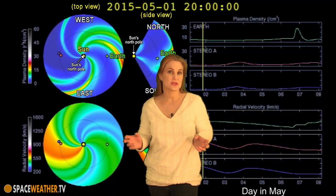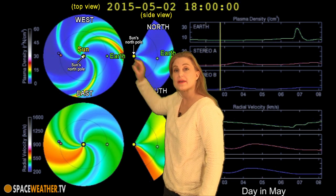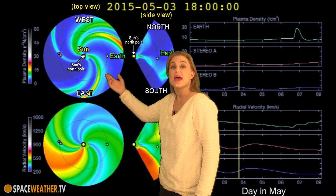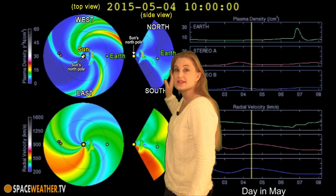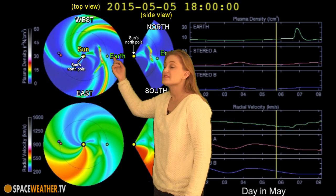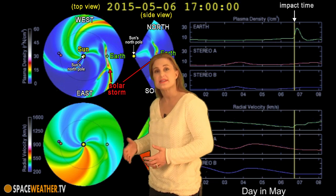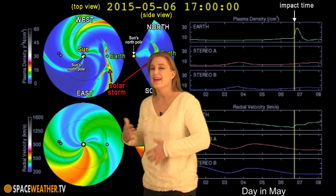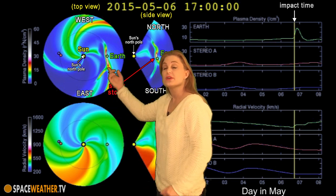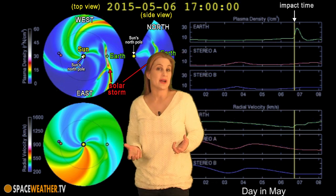So what else does the sun have in store for us this week? This is Enlil, our prediction model — this is NOAA's version. The top panel is density, the bottom panel is velocity. You can see that first solar storm coming out, and it's actually predicted to hit Earth late on the 6th, but it's arrived early — it's actually hitting now. We have another solar storm following that first one, and I don't know if the prediction models are going to update for that one because it happened at the same time as that huge X-class flare, which has a tendency to muck up our ability to calculate these things clearly. But if it hits, it should hit us around the 9th or the 10th.